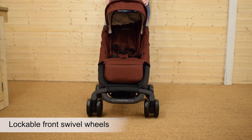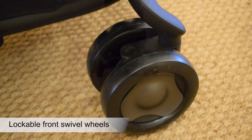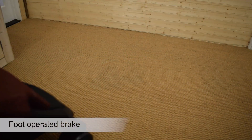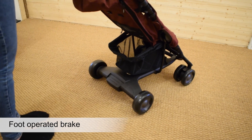With progressive suspension technology, the Nuna Pep Luxe was built for city life. Its compact design and smooth ride ensure that each journey is relaxing and easy. Due to its sleek design, the pushchair can also be moved using just one hand.